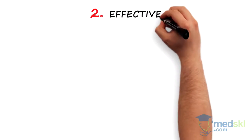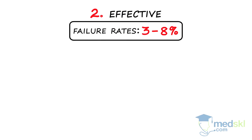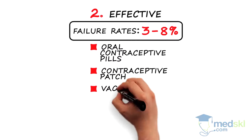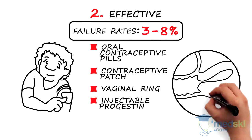The effective methods have failure rates between 3 and 8%. These include daily oral contraceptive pills, weekly contraceptive patch, and monthly vaginal ring. All of these contain both estrogen and progestin. Injectable progestin is given every 3 months. All of these methods are reversible.